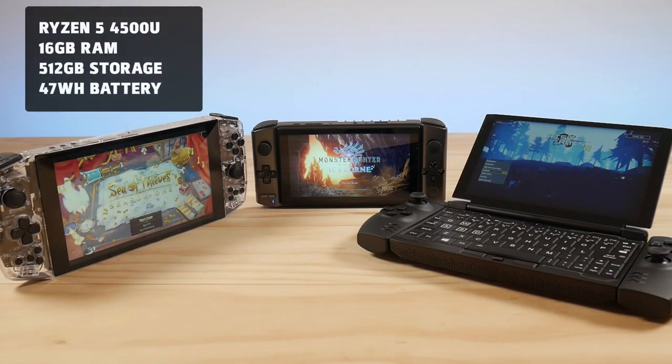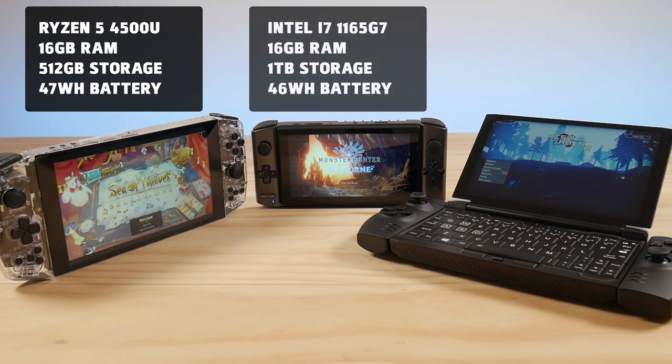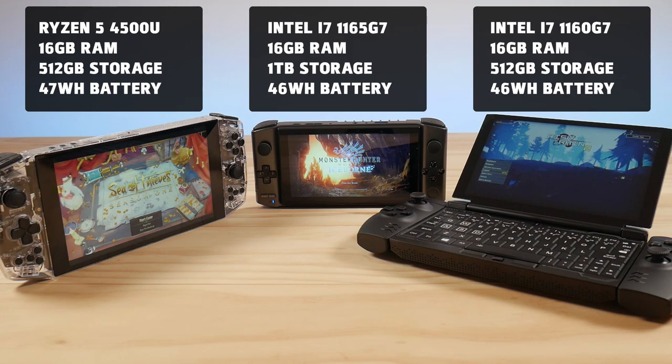For the Aya, you get a Ryzen 5 4500U with 16GB of RAM, 512GB of storage, and a 47Wh battery. In the Win 3, you get an Intel i7-1165G7 with 16GB of RAM, 1TB of storage, and a 46Wh battery. The GX Pro has an i7-1160G7 with 16GB of RAM, 512GB of storage, and for simplicity, let's say it also has at least a 46Wh battery.